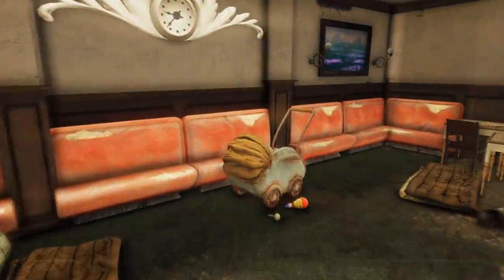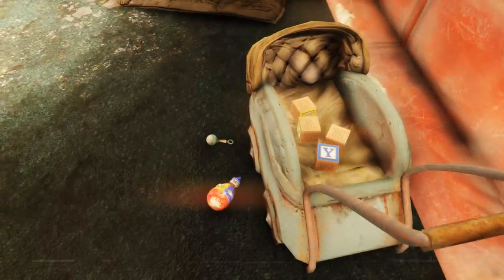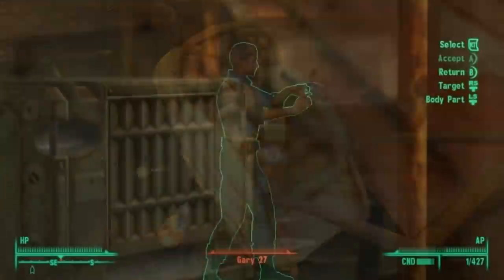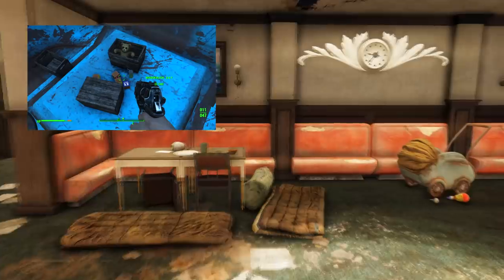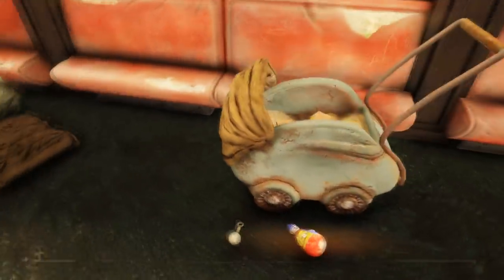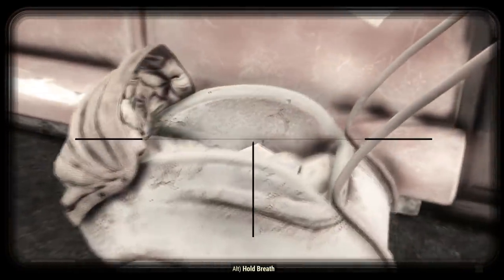Found in the White Springs Resort is a pram with wooden blocks inside that spell out the name Gary. This is a reference to Fallout 3's Gary clones in Vault 108. The clones are also referenced in Fallout 4 as a running gag, similarly with wooden blocks. The Gary clones themselves could actually be a reference to a British sitcom called Only Fools and Horses, in the episode Strangers on the Shore, where a foreign immigrant can only speak a single English word — the name Gary.